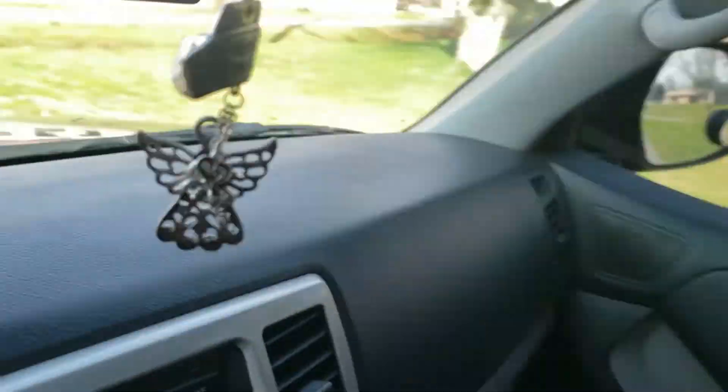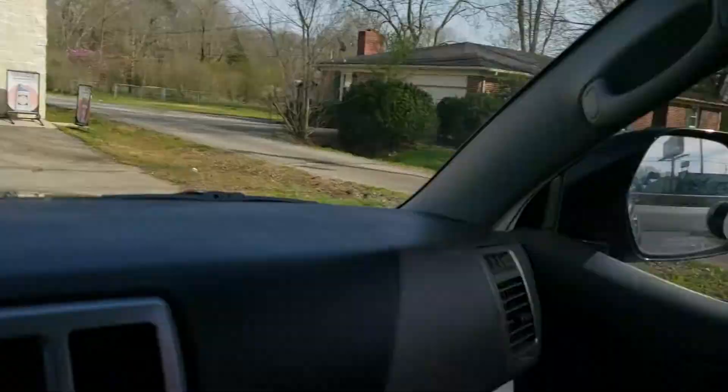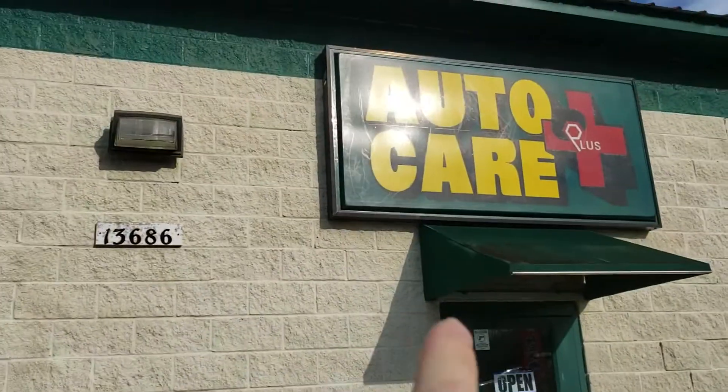Alright guys, here we are, we're about to be pulling in. Let's just see what we got here. Let me get over here and park out of his way so I'm not in anybody's way. I think right here would be good. So I'm up here at Auto Care Plus visiting Jose and the boys — we got Auto Care Plus right there. There's Jose, Jose's on the phone.